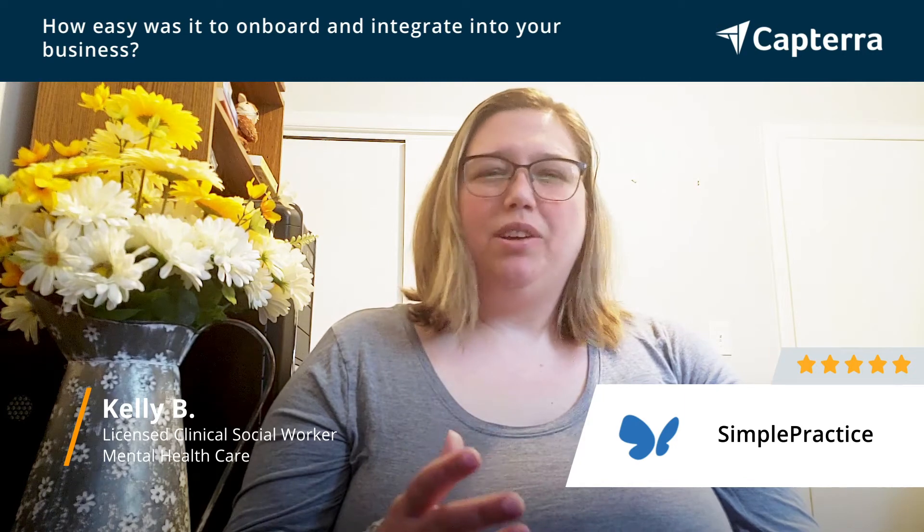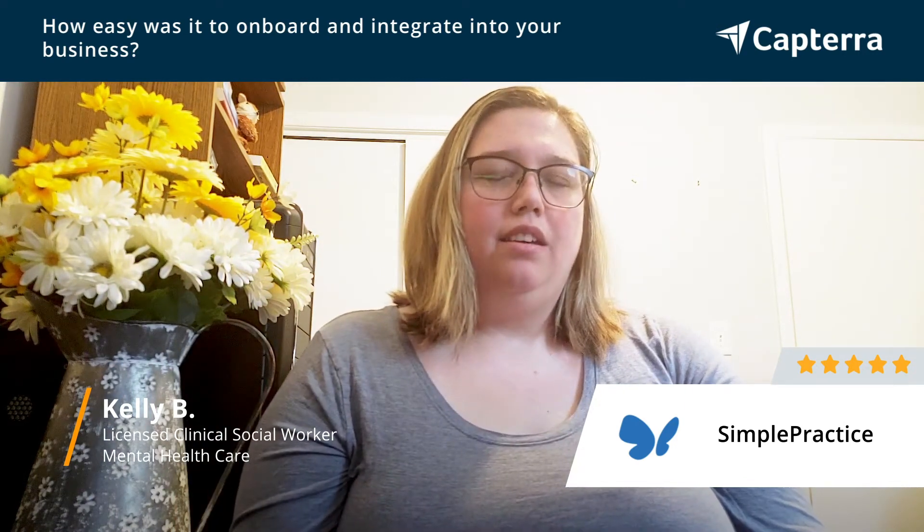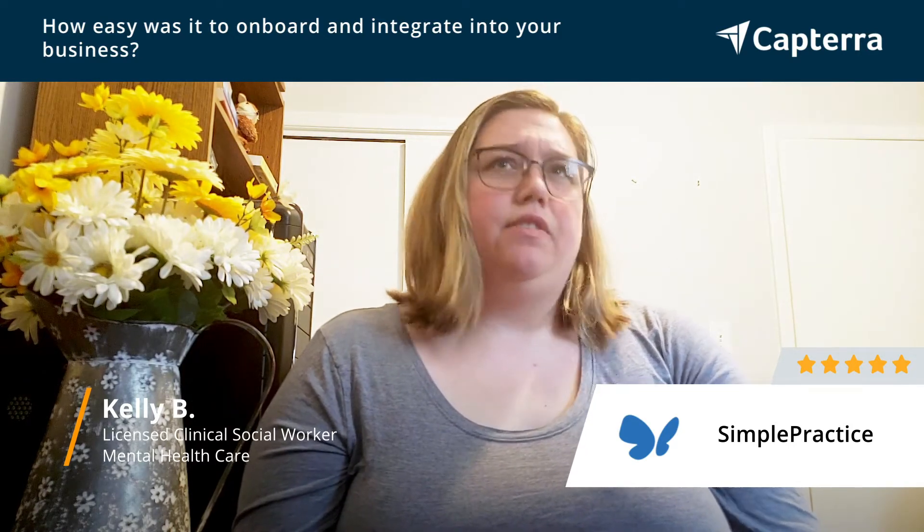Between customer service when needed with questions and the virtual library of trainings, the onboarding process was very, very comfortable.